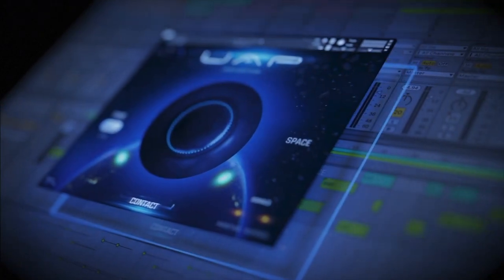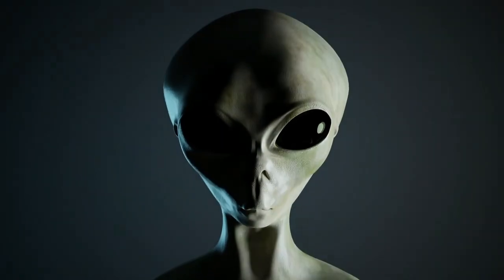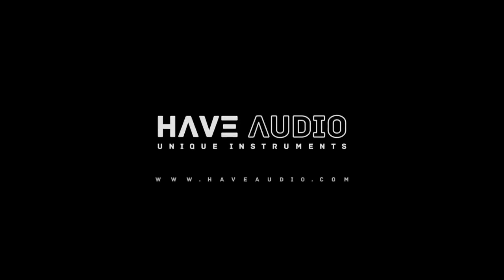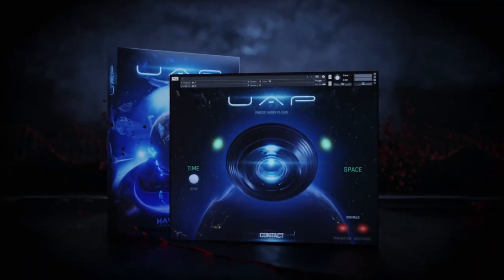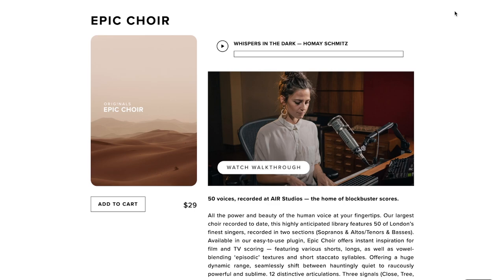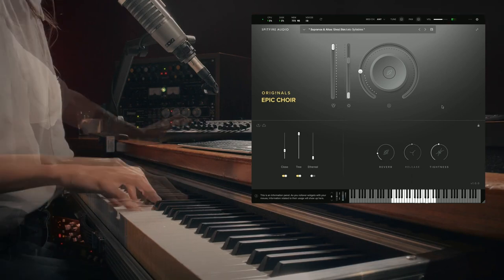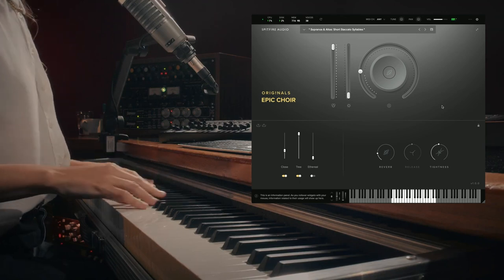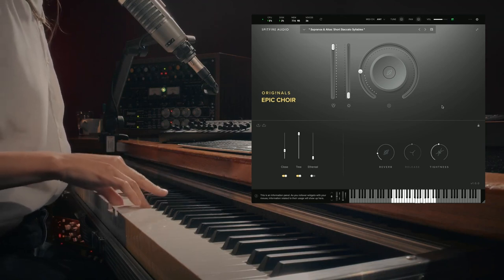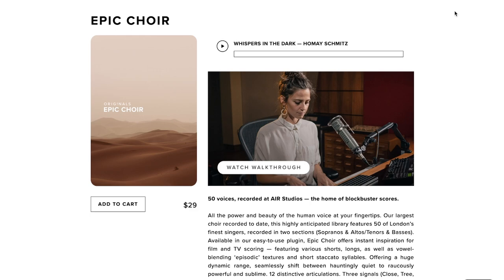UAP Unique Audio Plugin normally sells for 119 euros, but is available now at a special intro price of 99 euros. I'll include a link to take you straight over to Have Audio first thing in the description below. Let's kick things off with new releases. Spitfire Audio just announced Epic Choir Originals. Recorded at Air Studios, this 50-voice choir is available for just $29.